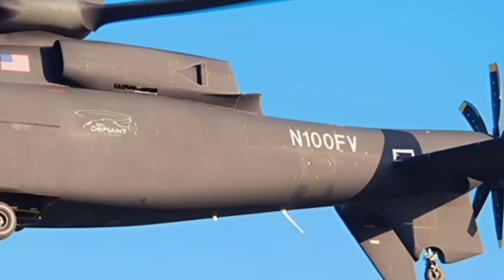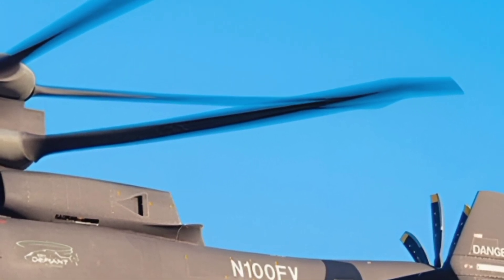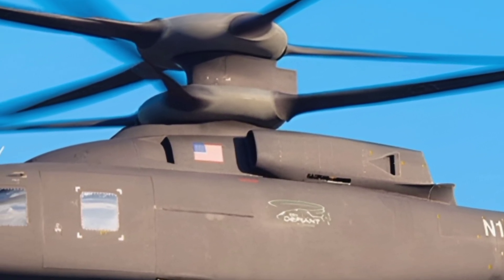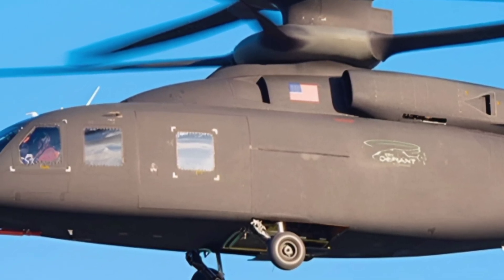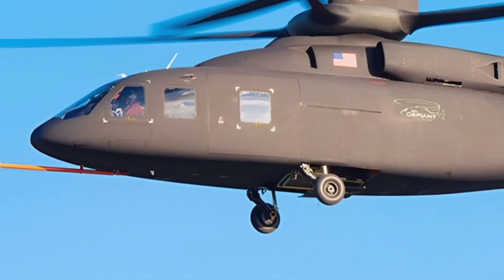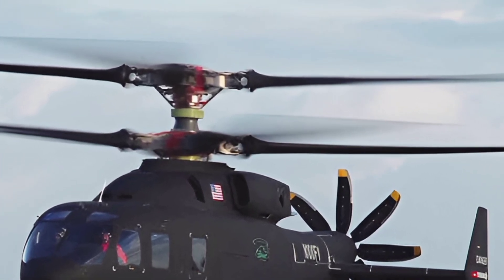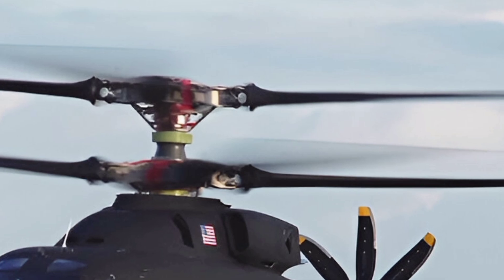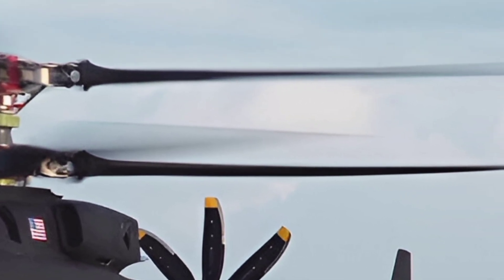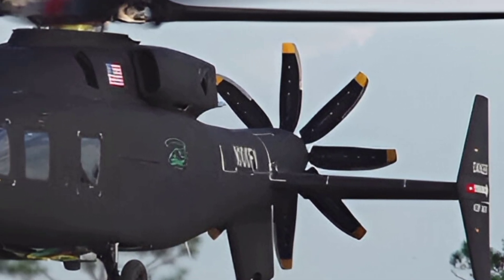One of the key strengths of the Defiant X is its agility. The coaxial rotor system eliminates the need for a tail rotor, improving stability and reducing susceptibility to adverse weather conditions. This unique setup also enhances hover capabilities and maneuverability in tight spaces, making it ideal for urban combat, rescue missions, and battlefield support. Its advanced fly-by-wire system further refines control precision, ensuring smooth and responsive handling even in high-stress environments.